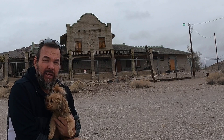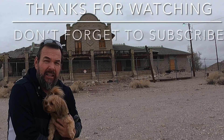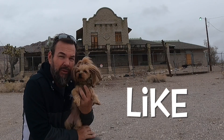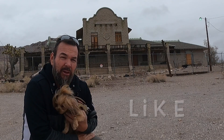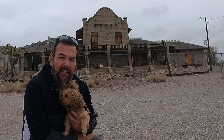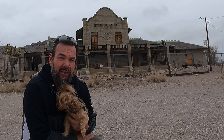Here we are back at the train depot. Thanks for joining us on this adventure checking out Rhyolite. So until next time, we're going to drive down the road and check out the open air museum and what's going on down there — be sure and check out that video. Thanks for joining us and we'll see you next time on Adventures with the Toddfather.